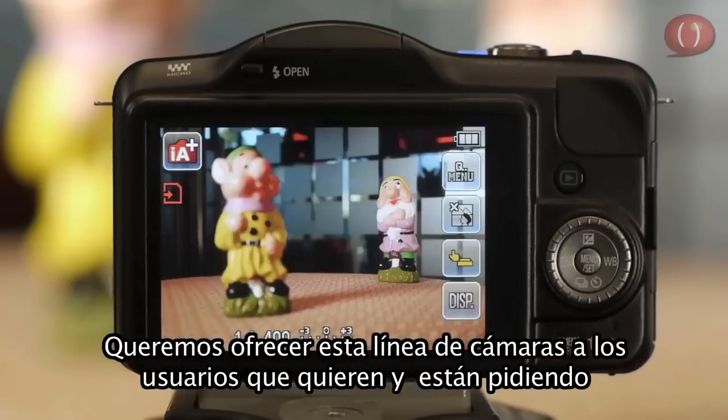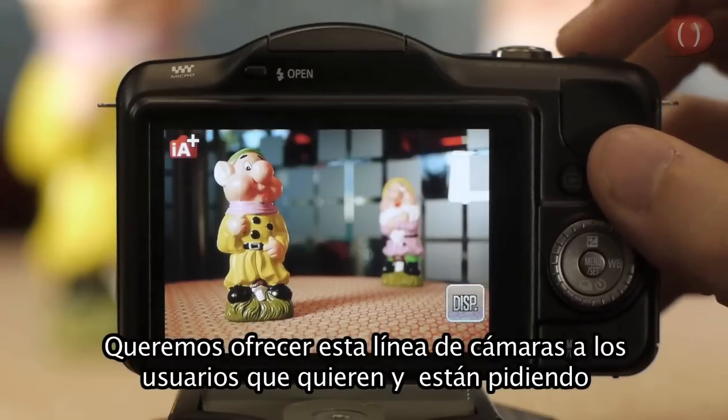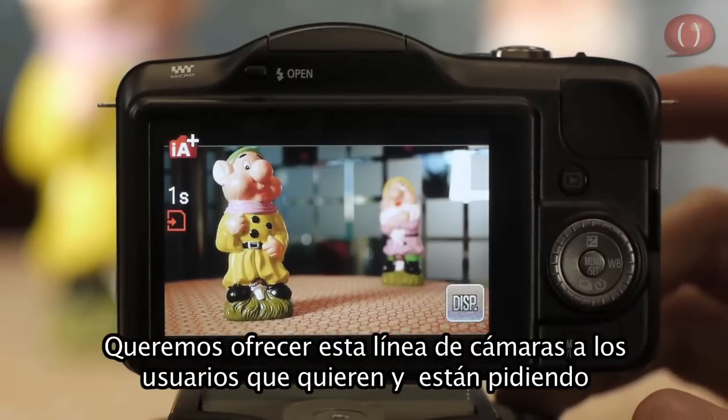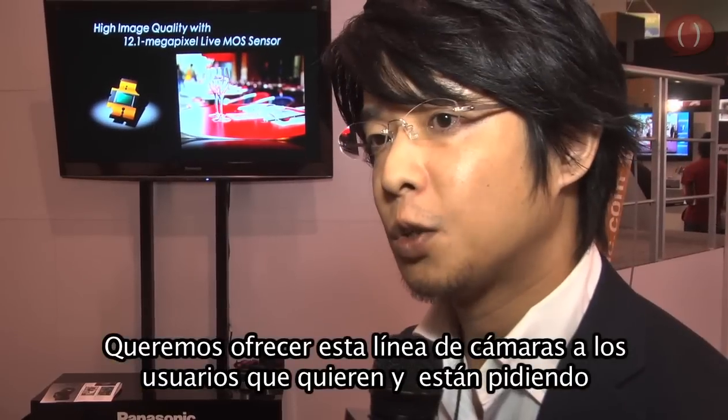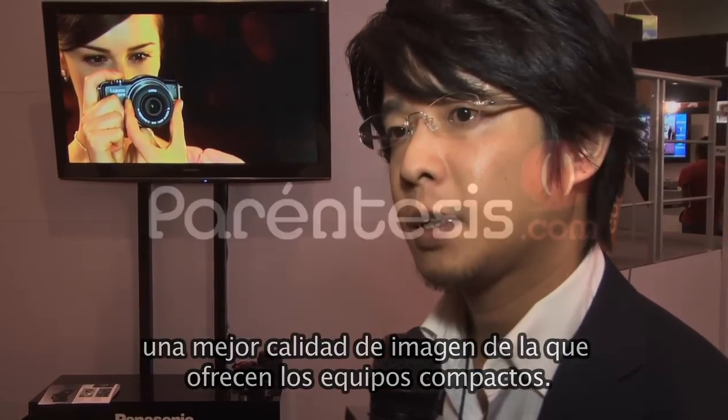We really would like to provide our GF3 cameras to those customers who are requesting or willing to have better picture quality than a compact camera. Thank you.